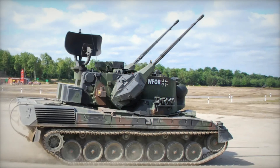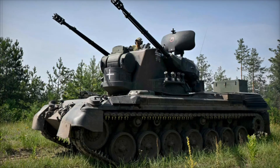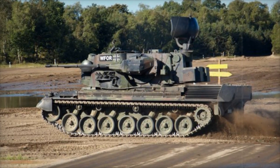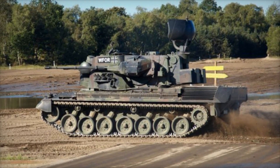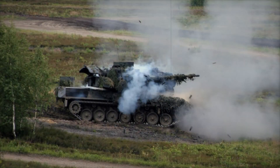Imagine this scenario: a group of helicopters is detected by the radar. As they approach, the Gepard's systems calculate their speed, altitude, and distance. In seconds, the machine locks on and the twin cannons begin their rapid-fire sequence, filling the air with rounds designed to bring down these threats before they reach their target.